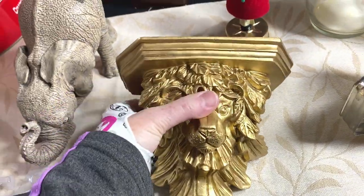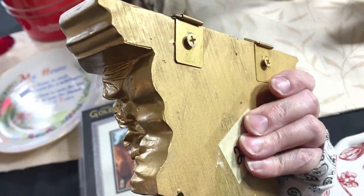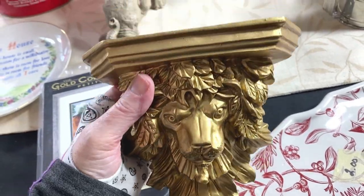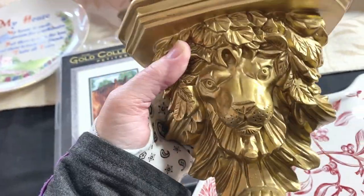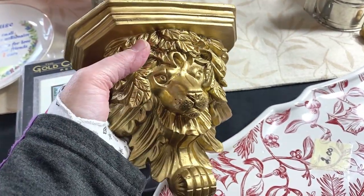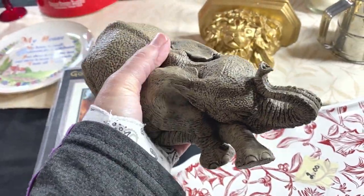As we were leaving the ReStore in Kingsport, I found this — a wall-mount sconce shelf with a lion's head. It's resin and it's quite heavy. Paid $2.75 for it and I'm going to list this for $29.95 with make offer and buyer-paid shipping.